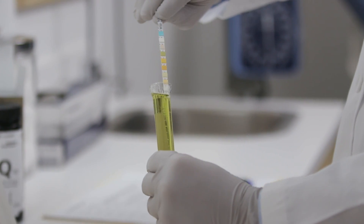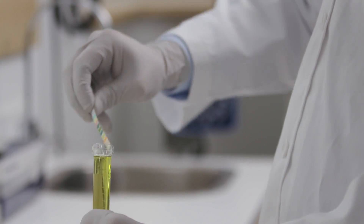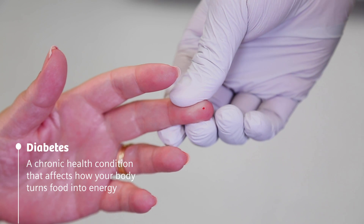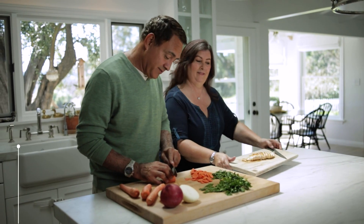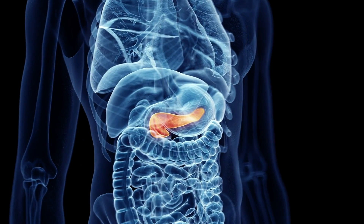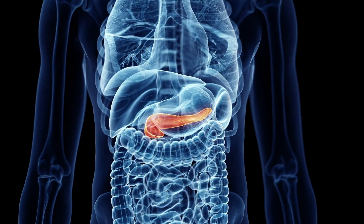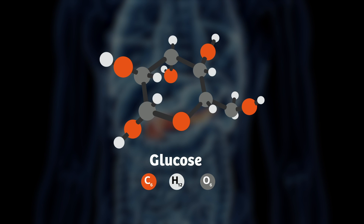Diabetes is one disease which can be supported with a simple urine test. Diabetes is a chronic condition that affects how your body turns food into energy. After breaking down the food you eat, your blood sugar goes up and signals the pancreas to release insulin. For people with diabetes, the body does not create or use insulin as it should. The extra sugar, called glucose, can then be detected in the urine.